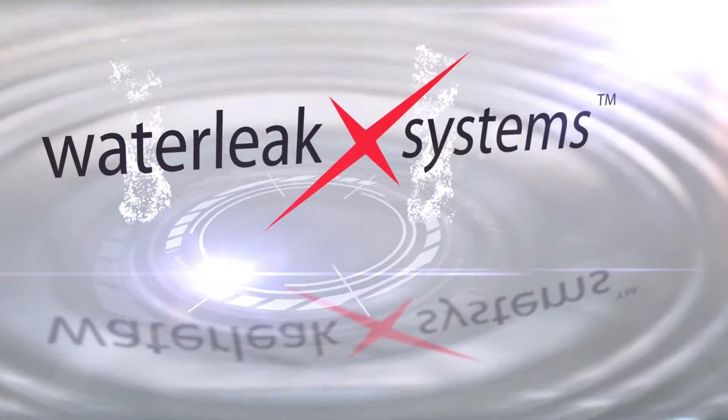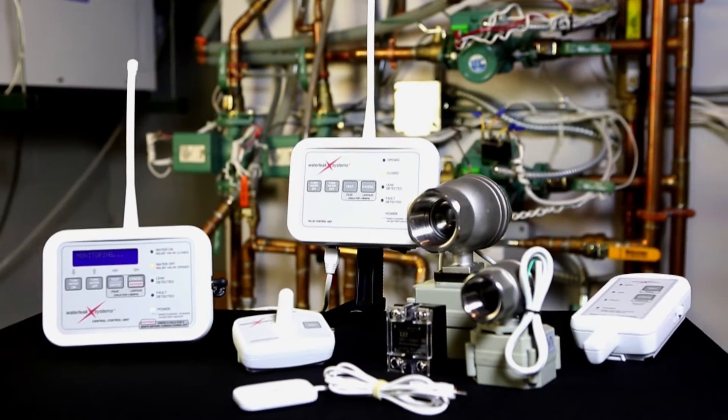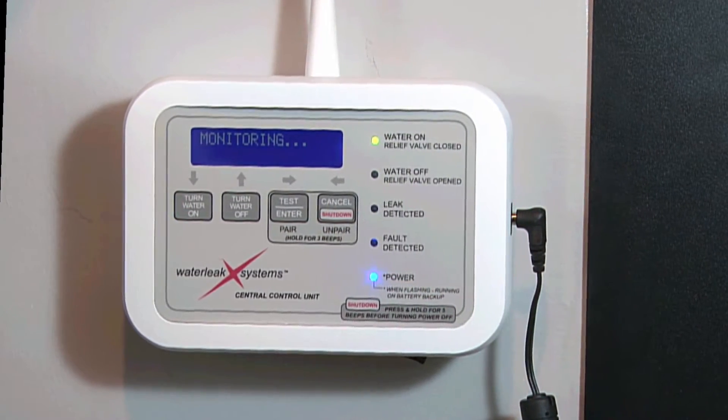Introducing WaterLeak X Systems. WaterLeak X Systems' detection and reporting devices are designed to monitor and respond to water intrusion, power failure, and temperature extremes, giving you complete peace of mind.